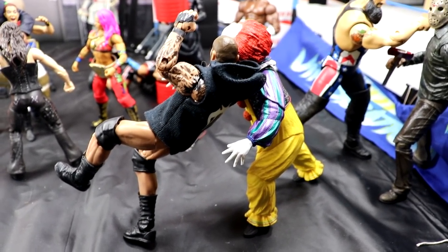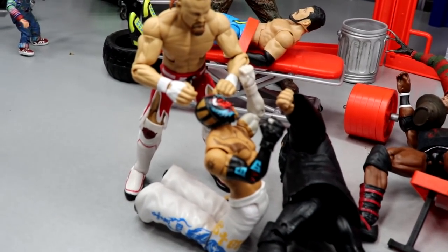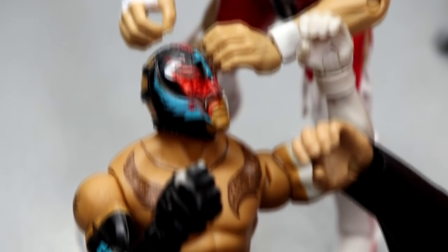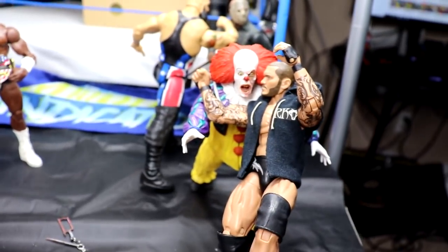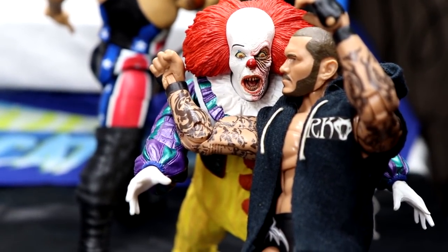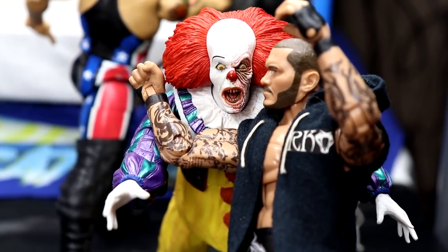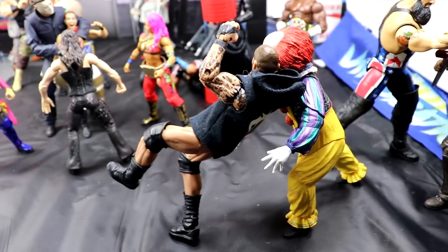Another one of my favorite parts of the setup - Randy Orton delivering an RKO to Pennywise. Look at Pennywise's face - it looks like he's legitimately getting RKO'd out of nowhere. I think that is hilarious and it fits in perfectly. Pennywise is completely shot, getting RKO'd out of nowhere, taken to Viperville right there. I wanted to suspend him in midair but that wouldn't work with the RKO. Randy Orton with the RKO on Pennywise.